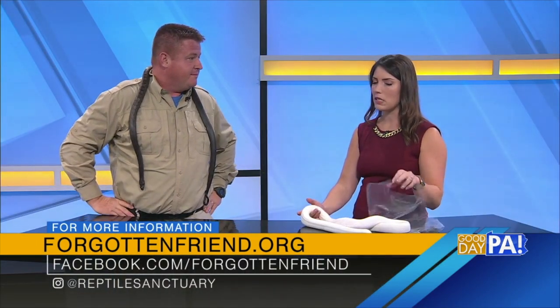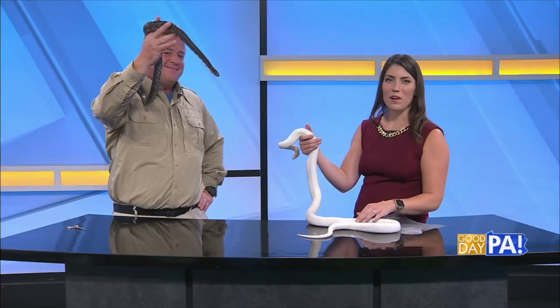Great information as always. And if somebody wants to get more information from you, how can they reach out? Visit ForgottenFriend.org or Forgotten Friend Reptile TV on YouTube, where you can watch the rescue calls. We've had multiple rescue calls with milk snakes, rat snakes, and other critters trapped in different types of meshes. So just check out our YouTube, Forgotten Friend Reptile TV. Thank you, Jesse. We'll be right back.